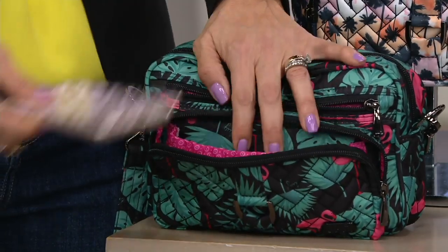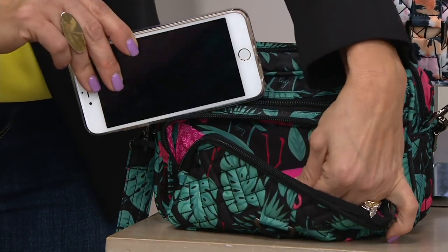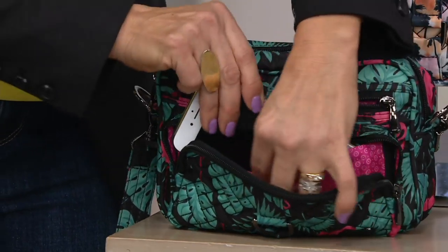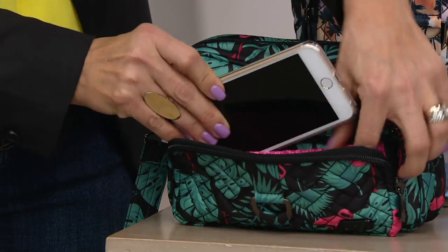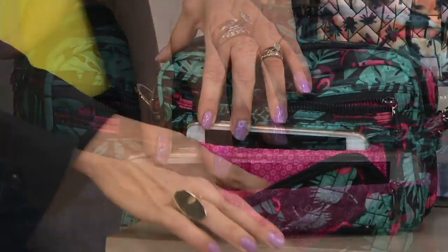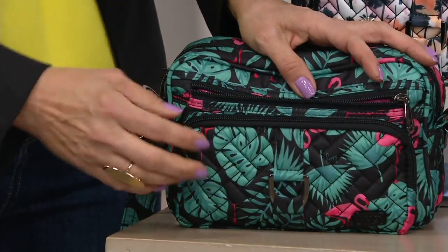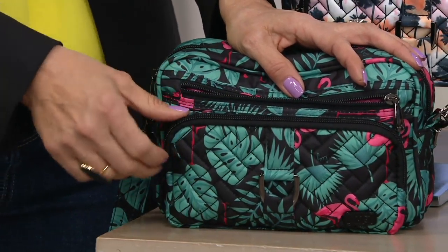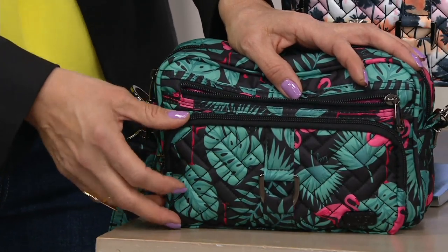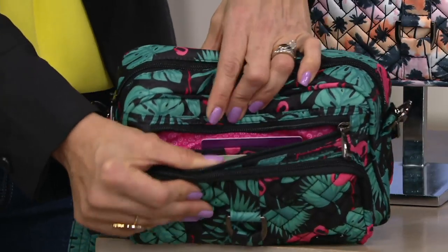Even if you don't want to put your cell phone in there, this is where you customize. Maybe you put your readers in there — it is soft-lined, so it's designed for you to put anything to your liking in there. We still give you some generous room on the outside. I even throw a little lip gloss in there because I have room. It's quick, easy access to your cell phone — so when it's ringing or buzzing, you can quickly grab it.